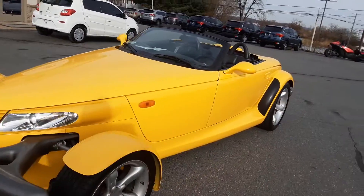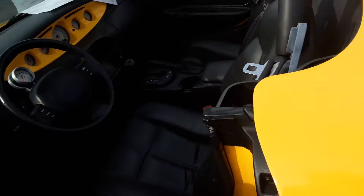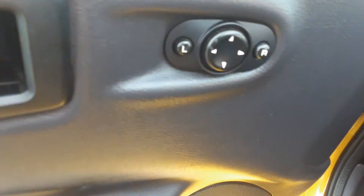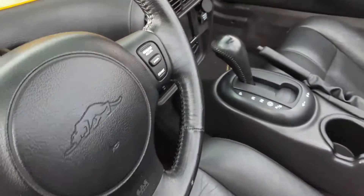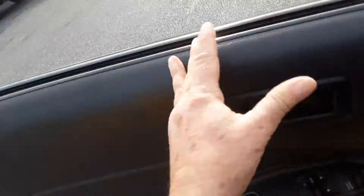Take a look inside. You've got your power mirrors, power windows and locks, leather seats, and automatic transmission.